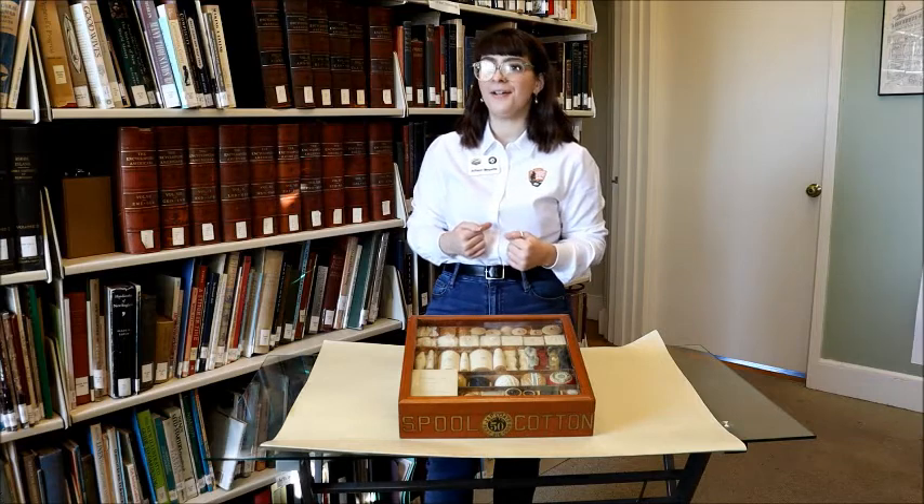My name is Allison Miette and I am an AmeriCorps Vista with the Blackstone River Valley National Historical Park. I have for you today a specimen case from J&P Coates, purchased for $50 from Mrs. Marjorie S. English of Lincoln, Rhode Island in June 1982. Her late husband, Ralph G. English, had been paymaster and office manager of the Coates Pawtucket Plant from 1925 to 1965.